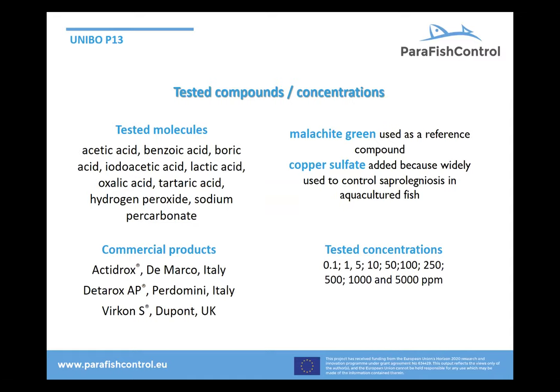Some of the basic compounds are listed here. I won't go through each one, but even acetic acid, benzoic acid, and others showed effect. And malachite green — the good old compound, which is quite carcinogenic and banned all over the world — was used as a very effective reference.